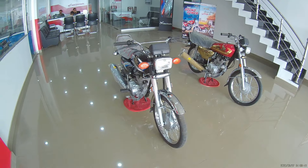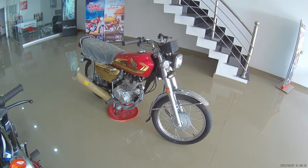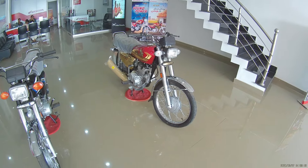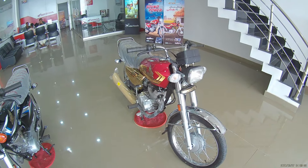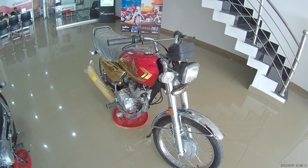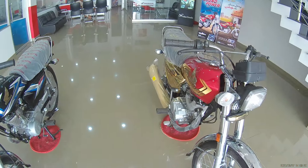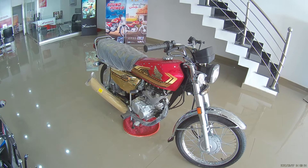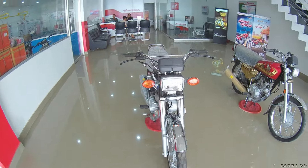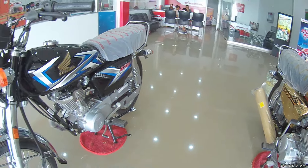If we talk about the price of both bikes, the CG125 Classic is priced at 235,000 rupees while the CG125 Gold Edition is 295,000 rupees — a difference of about 50,000 to 55,000 rupees. The Gold Edition offers more features: 5-speed transmission, reduced vibrations, upgraded brake system, and self-starter option. Viewers, I hope you liked the video — please like and subscribe. Until then, take care, Allah Hafiz.